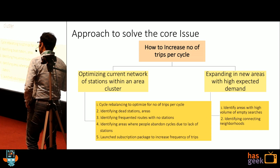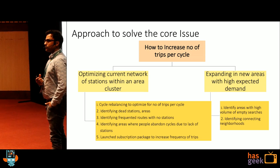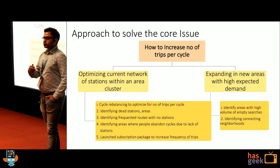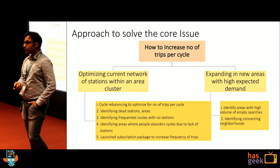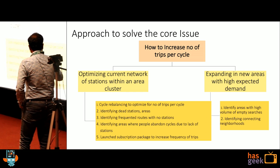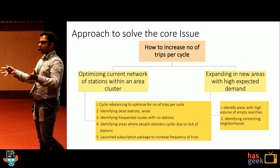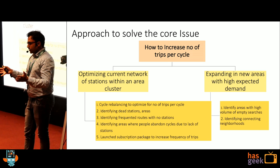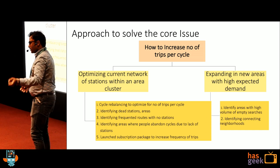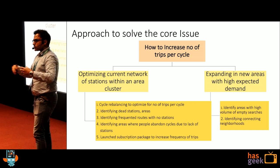The second leg is expanding into new areas. When UberEats started in Koramangala, if you were sitting in Whitefield and wanted to avail the service, they would capture which area you were coming from — these are called empty searches. We used to capture that when we started. And identifying connecting neighborhoods: you have HSR layout and Koramangala, which are at least 5 kilometers apart. Can we open a station in between? The demand doesn't originate from there, but it's like a connecting station that helps bridge demand between two big stations so the overall network density increases.